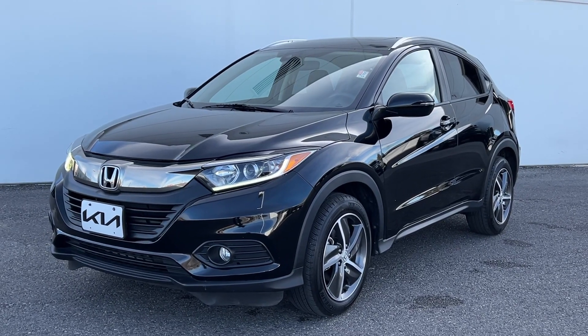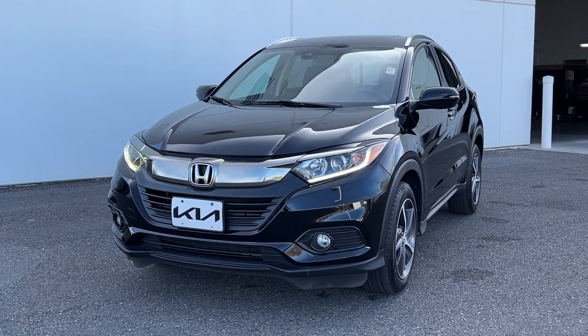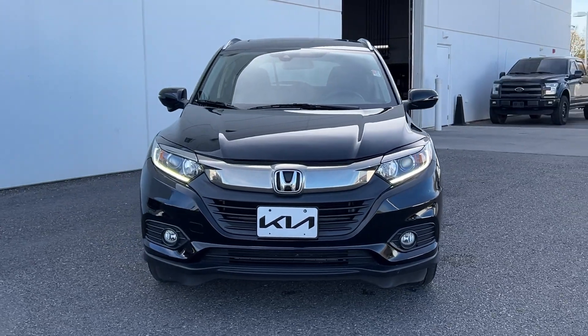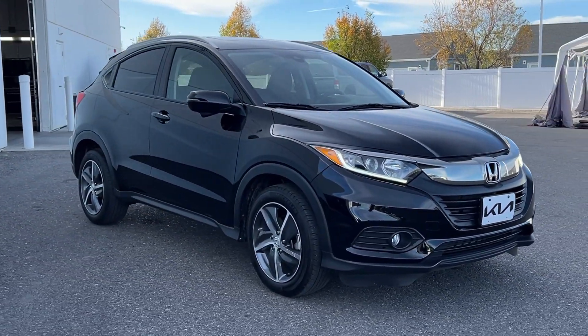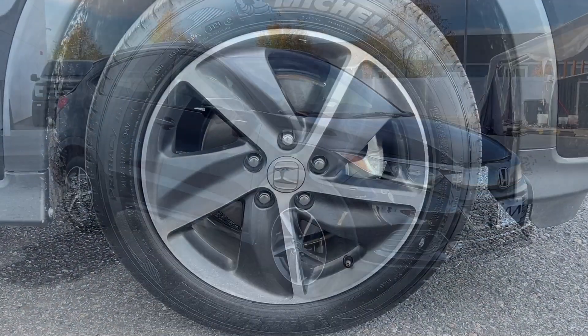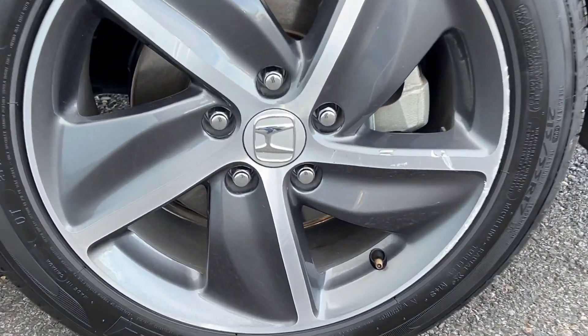Go home happy with the 2021 Honda HR-V. This vehicle is an outstanding buy with fewer than 45,000 miles on the odometer. This HR-V helps you meet the demands of your busy life in comfort and style.